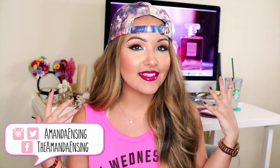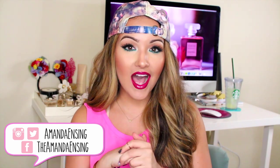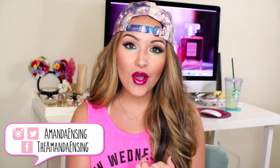Hey guys, welcome back to my channel. Today is going to be September favorites. My favorite month of the year is coming on and now it's October, which means it's Halloween season.